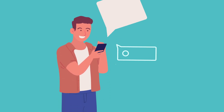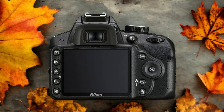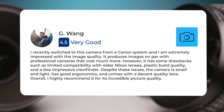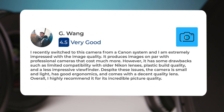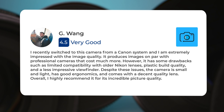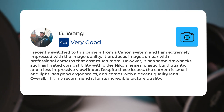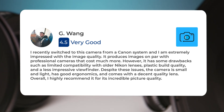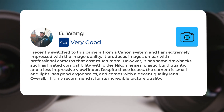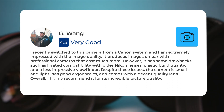Next, let's take a look at what other users of these cameras have to say about them. Here's what people have to say about the Nikon D3200: I recently switched to this camera from a Canon system, and I am extremely impressed with the image quality. It produces images on par with professional cameras that cost much more. However, it has some drawbacks, such as limited compatibility with older Nikon lenses, plastic build quality, and a less impressive viewfinder. Despite these issues, the camera is small and light, has good ergonomics, and comes with a decent quality lens. Overall, I highly recommend it for its incredible picture quality.